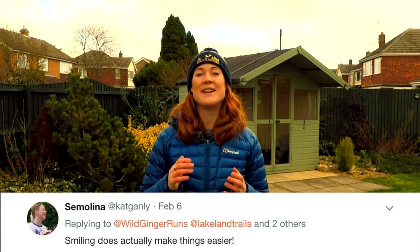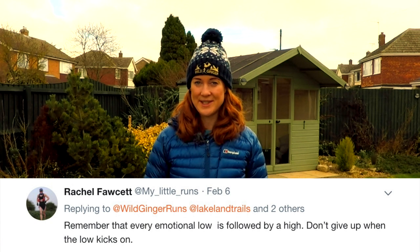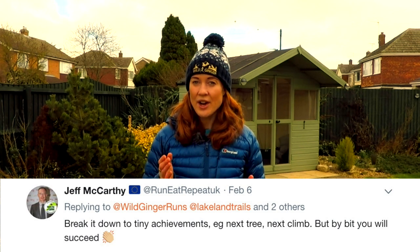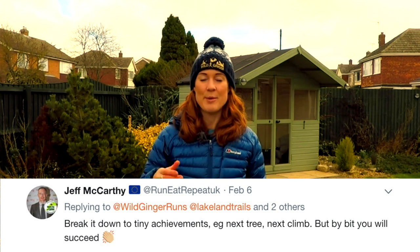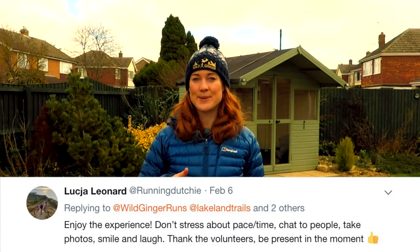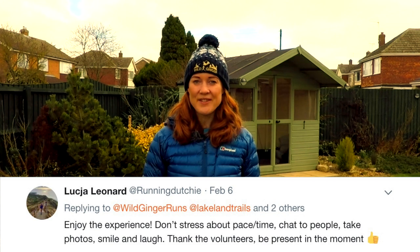Soak it all in and eat lots. Semolina says keep smiling — it does actually make things easier. Laura Froggett says do it with a friend. Joanna Brain says run your own race and don't compare yourself to others on the trail. Rachel Fawcett says remember that every emotional low is followed by a high, so don't give up when that low kicks in. Jeff McCarthy says break it down into tiny achievements like the next tree, the next climb — bit by bit, you'll succeed. Summing it all up nicely is Luscha Leonard, who advises: enjoy the experience, don't stress out about pace or time, chat to people, take photos, smile and laugh. Thank the volunteers and be present in the moment. Thank you for all your great tips on Twitter. Have a great run and enjoy your first 50k!